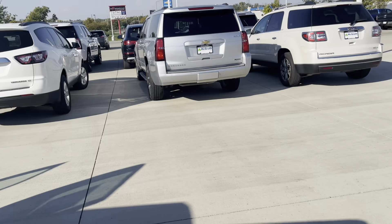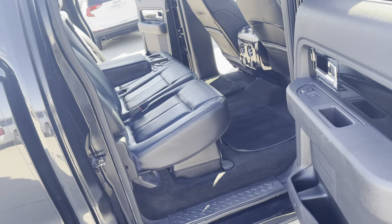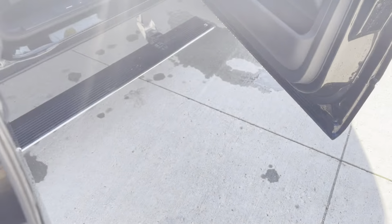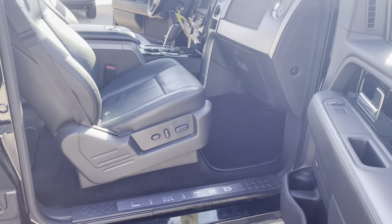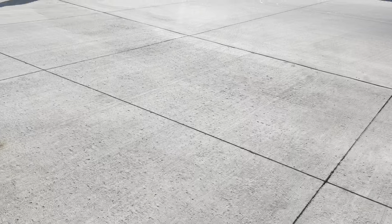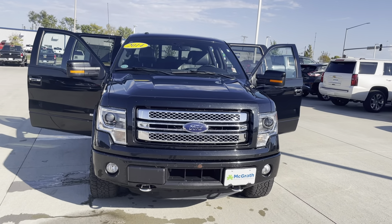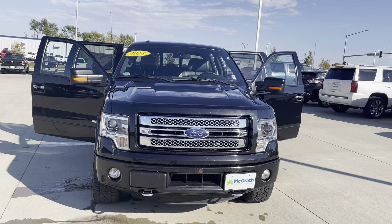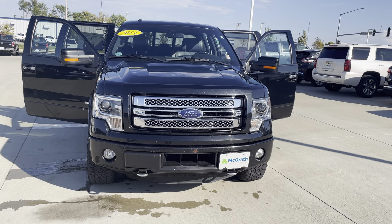Let me give you a quick glance from the passenger side, including the power passenger seat. Well, thank you so much for the opportunity — I hope this video helps you out. You can reach me on my personal cell at any time: 319-412-6621. Thank you.